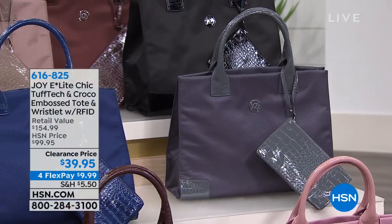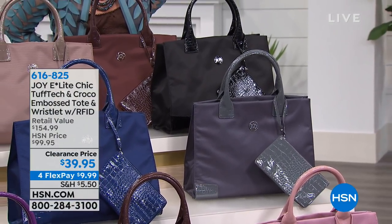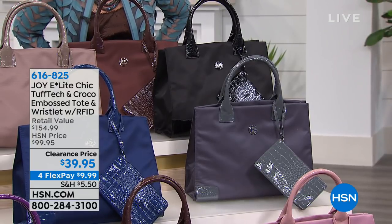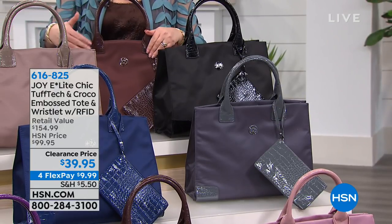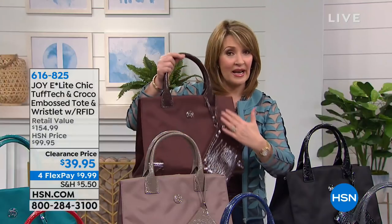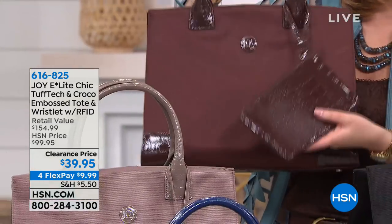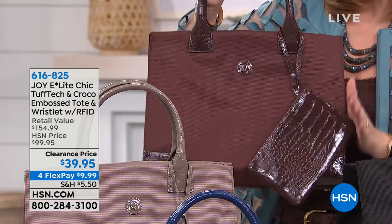But what we're gonna start off with is a Joy Mangano Ingenious Design tote. This tote is the coolest thing. It's made with something called Tough Tech, and Tough Tech is exactly that — it is almost bulletproof. This is so sturdy. It's all 100% RFID protected, and you get a little wristlet included that is also RFID protected. Coolest little tote.